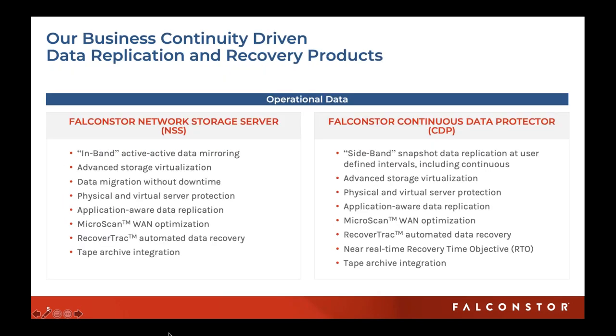Within our business continuity category, we have two products. First, our Network Storage Server, or NSS, which is all about in-band production data, active-active mirroring, and replication using advanced storage virtualization. Then our Continuous Data Protector, or CDP, which is all about sideband snapshot data replication — using storage virtualization to capture data either on a time interval like a five-minute snapshot, or based on continual journal-based snapshotting where every single read-write is captured.